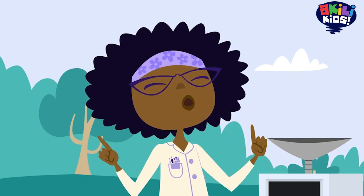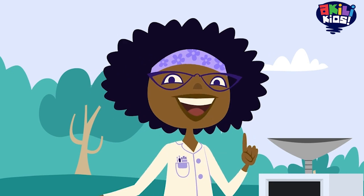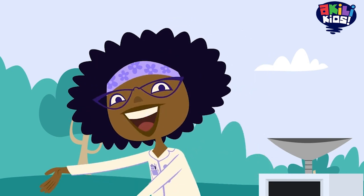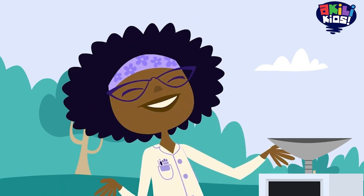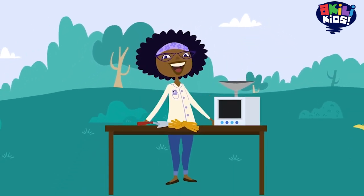You know what we're doing today? We're getting dirty. That's right. We're not worried about our clothes or tracking dirt into the house. Because today, in the name of science, we're getting to know dirt like never before.